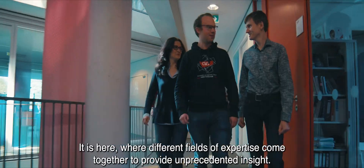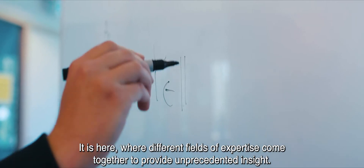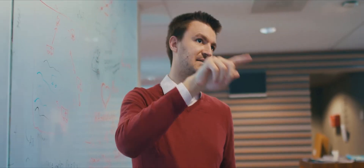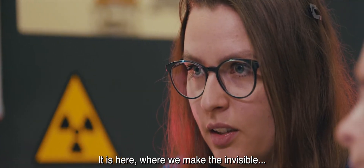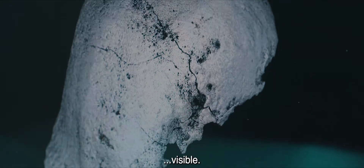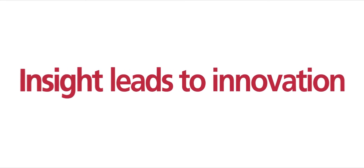It is here where different fields of expertise come together to provide unprecedented insight. It is here where we make the invisible visible. At the FlexRay Laboratory, insight leads to innovation.